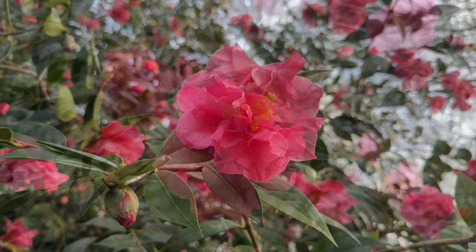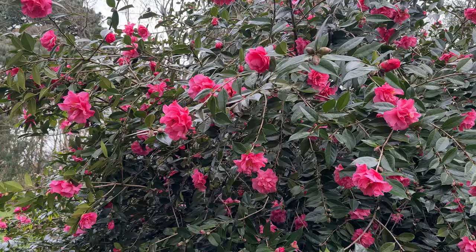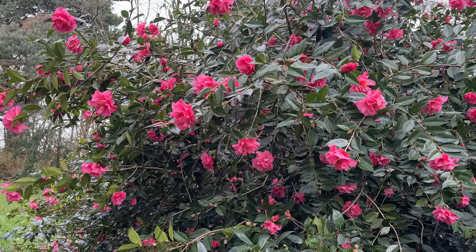Leonard's wife Maud also had a camellia named after her, which I haven't actually got in this garden. So I'm hoping one day maybe I'll have it, and then she can grow beside Leonard here.